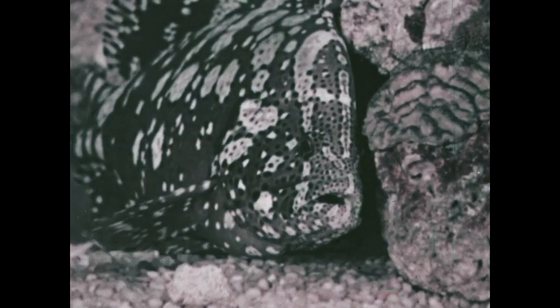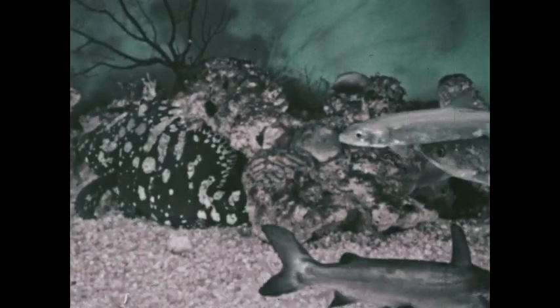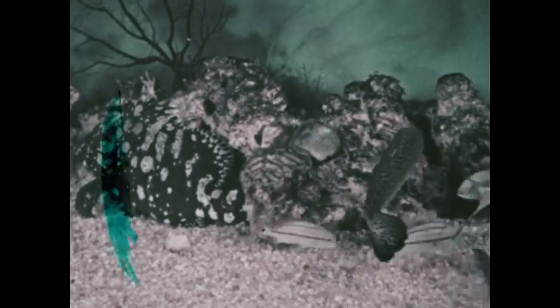Fish differ greatly in their color and markings. Sometimes their markings protect fish by means of camouflage, making it hard for their enemies to see them. Can you see the spotted fish at the left near the rock? This is a flounder. His coloring and his habit of beating the sand around him as he settles on the bottom make him very hard to see. Only his eye shows now.